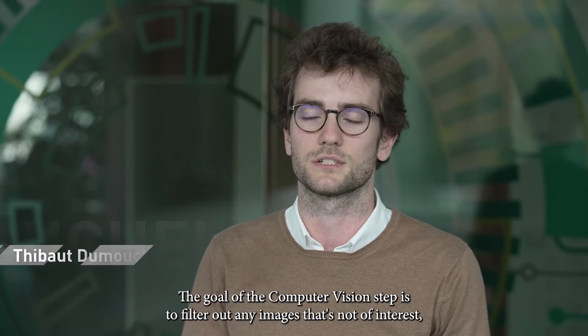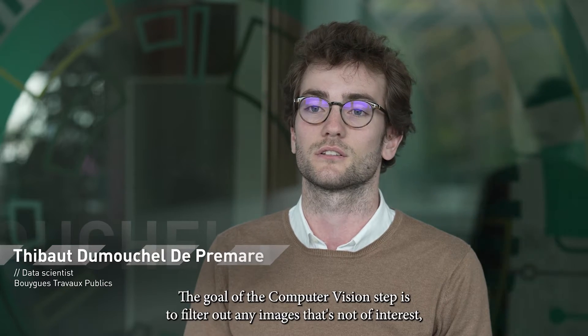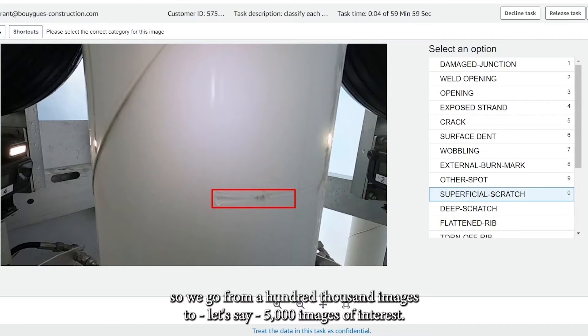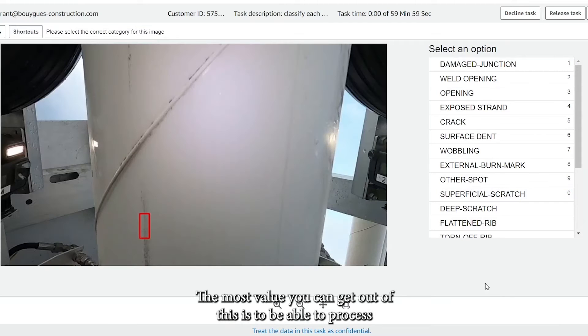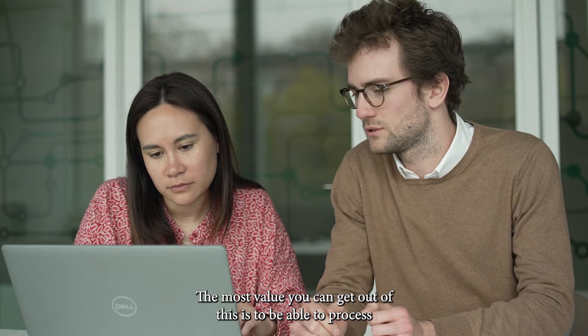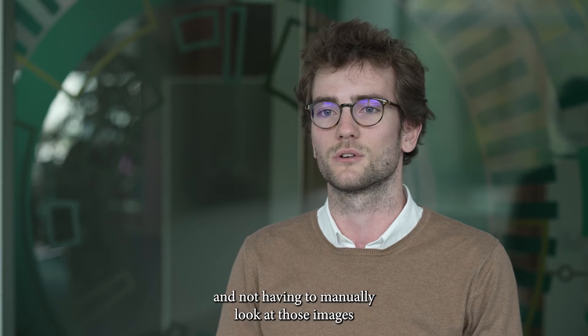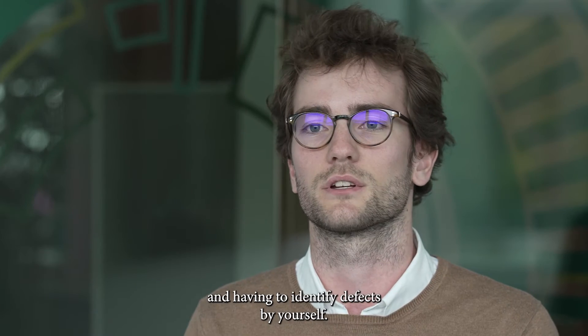The goal of the computer vision step is to filter out any images that are not of interest, going from 100,000 images down to around 5,000 images of interest. The most value you can get out of this is the ability to process images and videos automatically, without having to manually look at them and identify defects yourself.